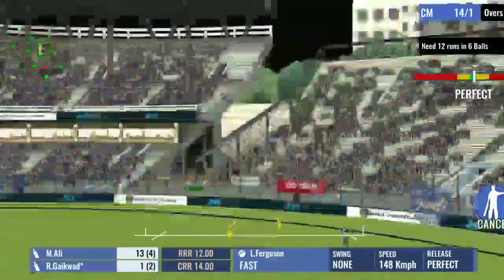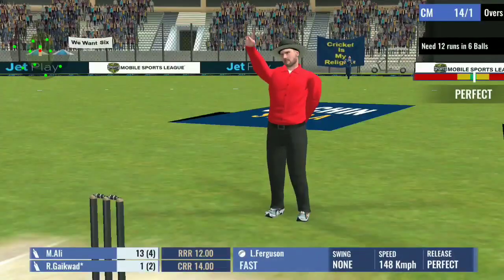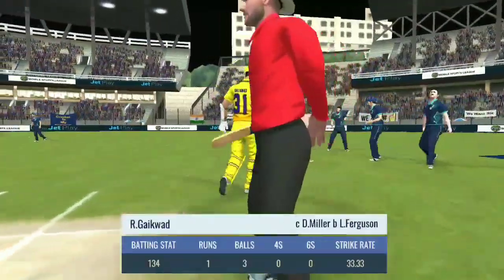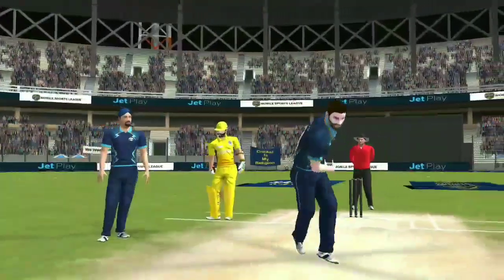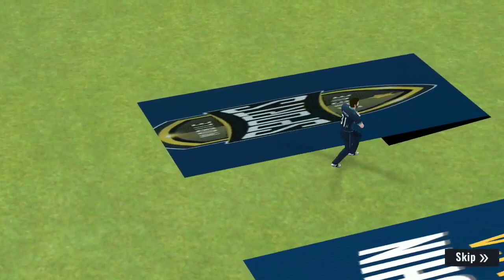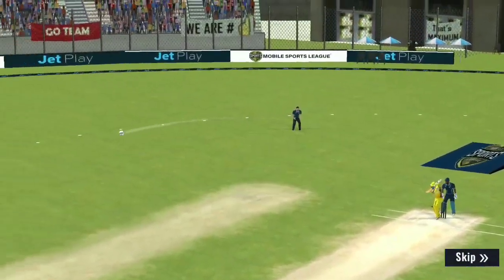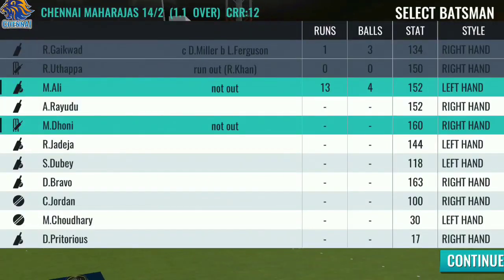He's mistimed this — it's caught. A risky shot by the batsman and the fielding team get their results. Great planning and execution from both the captain and the bowler. On another day that ball would have gone away for a boundary, but today he gets his wicket.